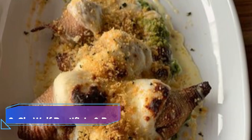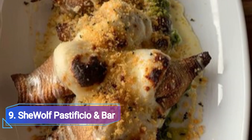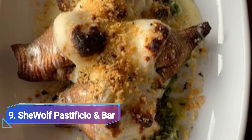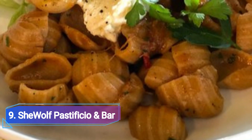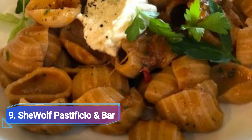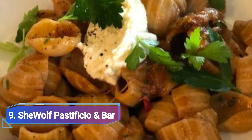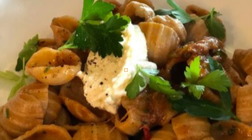9. She-Wolf Pastificio & Bar. By milling its own flour for its focaccia and pasta, this contemporary Roman restaurant is raising the bar for Italian cuisine in Detroit. Pasta classics like Cacio e Pepe and Carbonara are offered on chef Anthony Lombardo's menu along with unique seasonal variations. Don't skip the panna cotta and gelato for dessert.